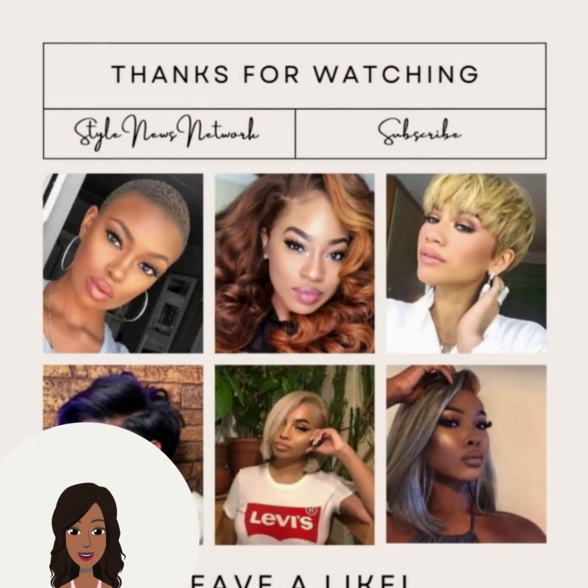If you want to see even more inspiring black hairstyles, be sure to check out this video next.